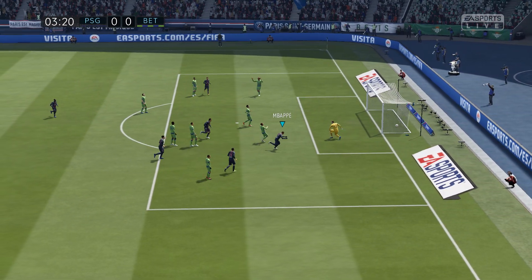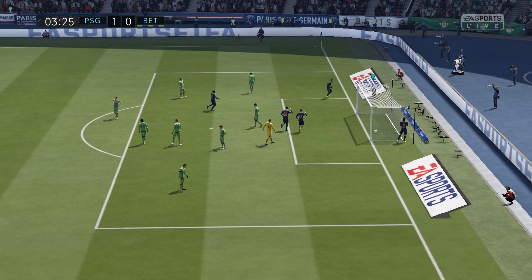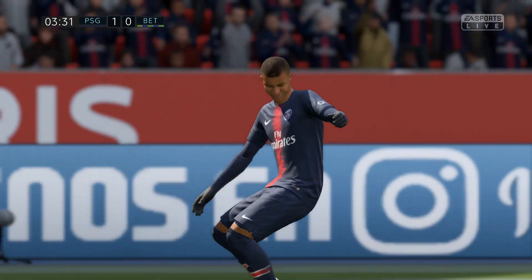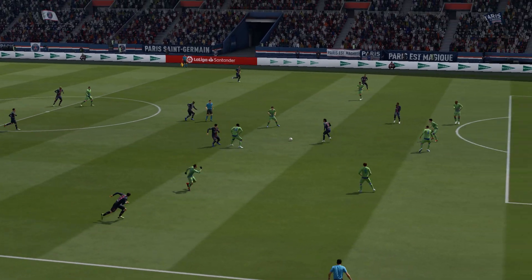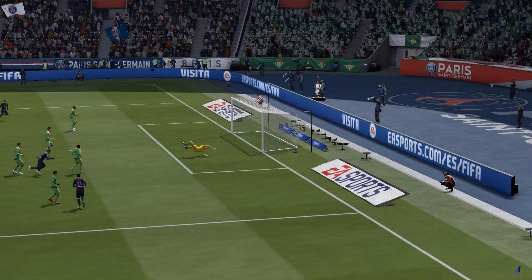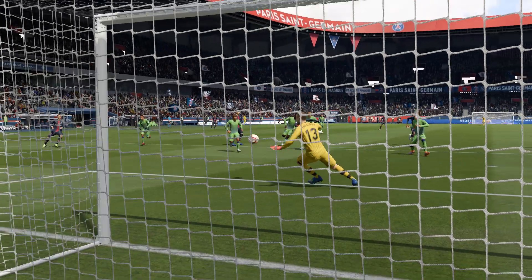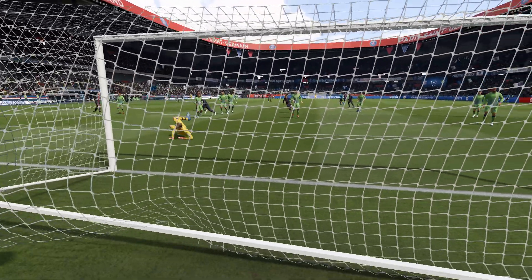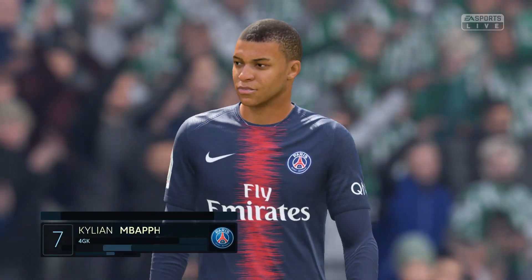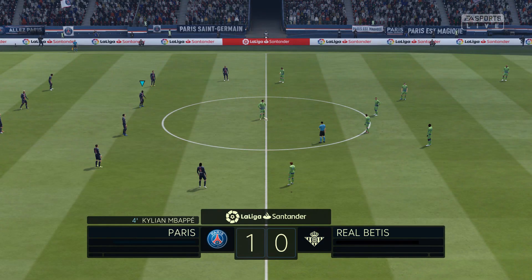Good pass, and that's what we've come to see, somebody hitting the back of the net. Good pass, and that's what we've come to see. And away, it's 1-0.